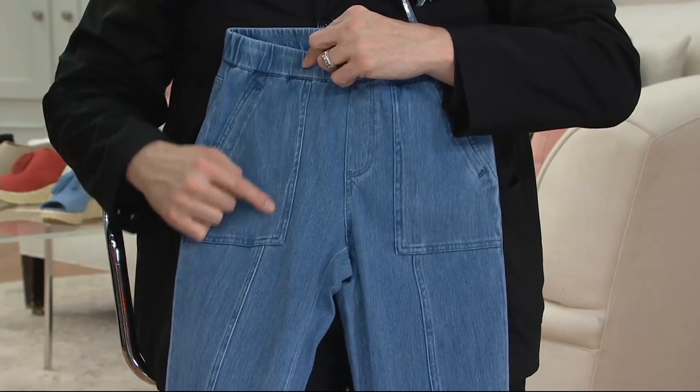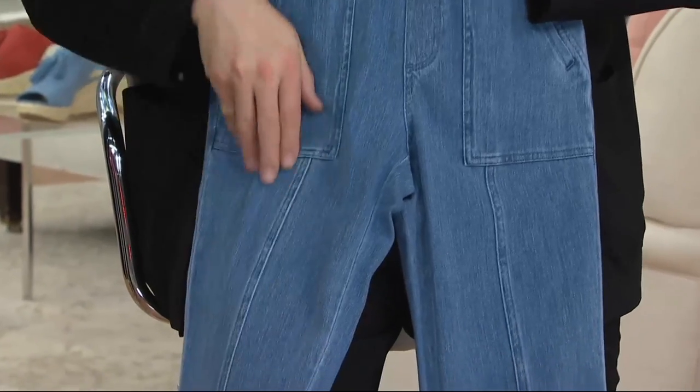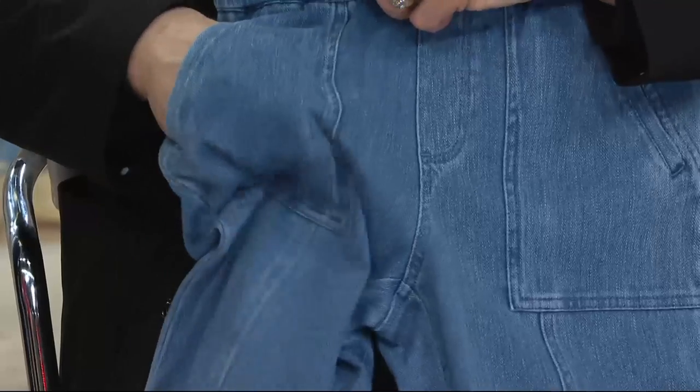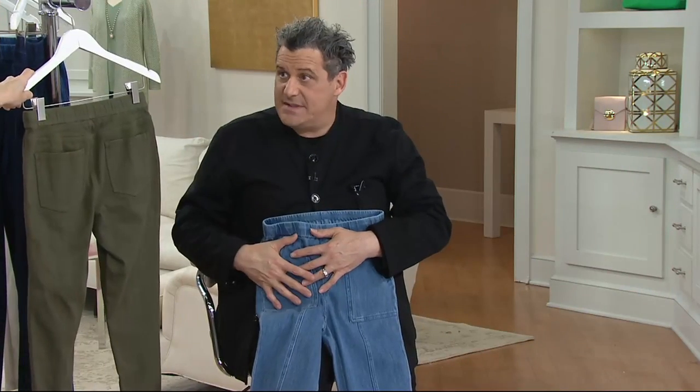It has this wonderful seam down the front which crops the leg right in half and lengthens everything. And then this wonderful contemporary-looking patch pocket with a sort of besom entrance. I love having pockets in jeans that don't have the bag inside — these are like patches, so they don't add to your hips.